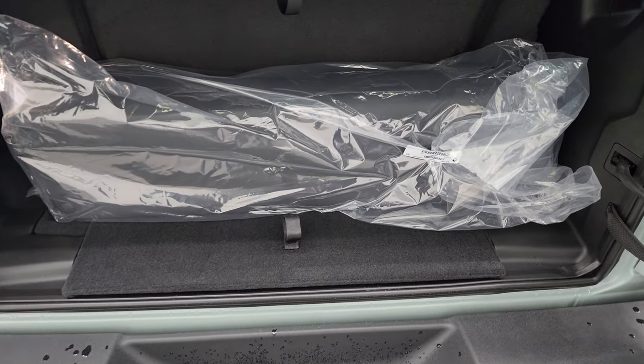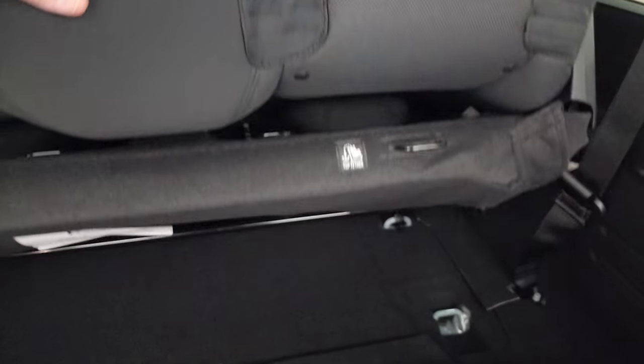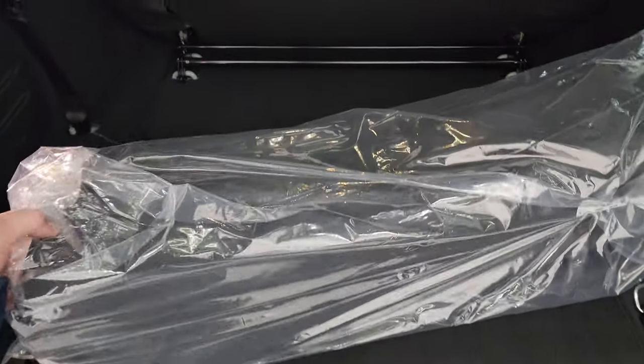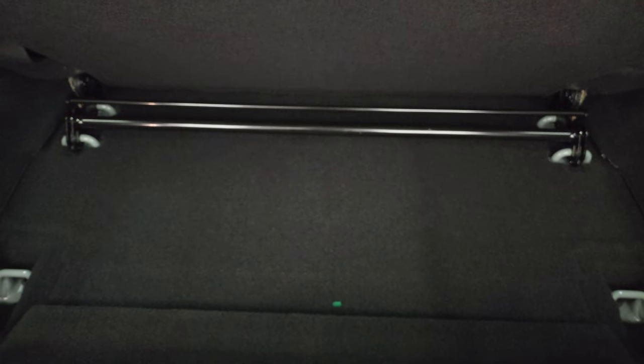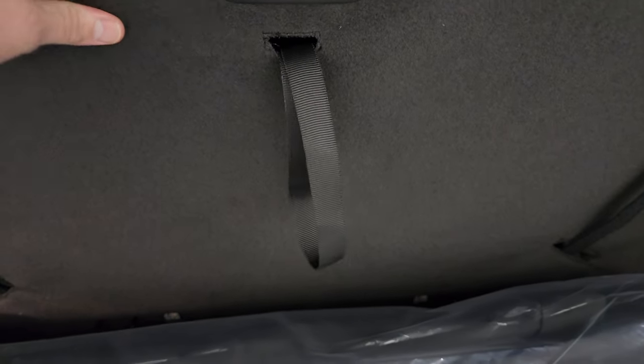In the back storage area you get the bag for the front hardtop pieces. The rear seats fold up, giving you decent storage space. If you want to take them all the way out, grab the bar, pull it down, and it releases so you can roll the seat right out. To put it back up, push it down, grab the strap, and it locks into place.